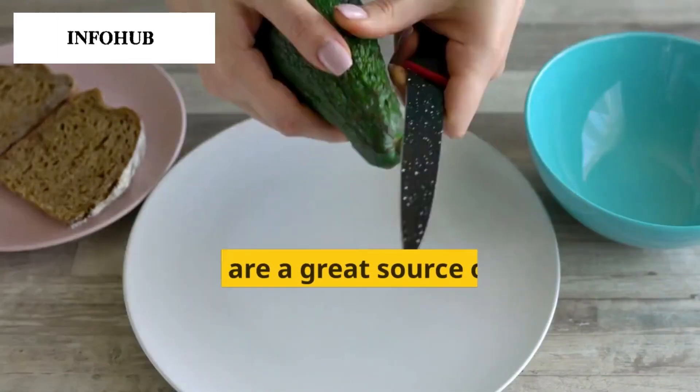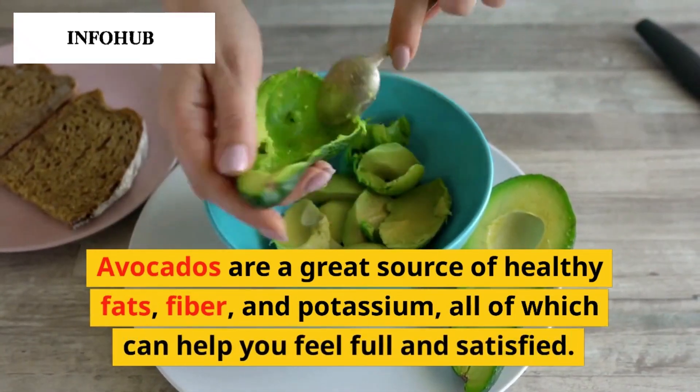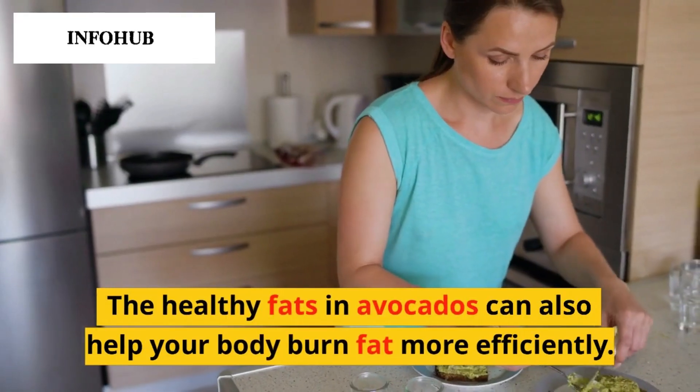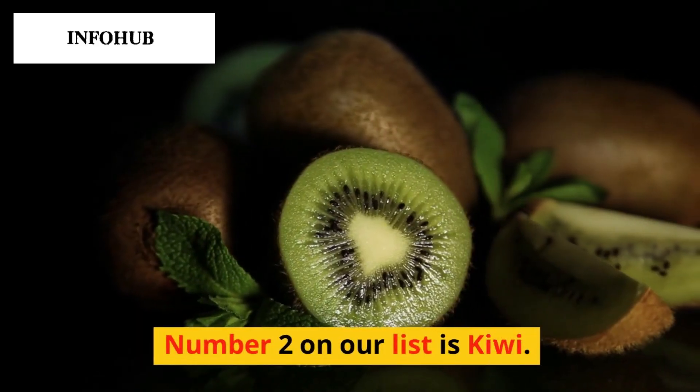Avocado. Avocados are a great source of healthy fats, fiber, and potassium, all of which can help you feel full and satisfied. The healthy fats in avocados can also help your body burn fat more efficiently.